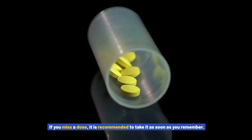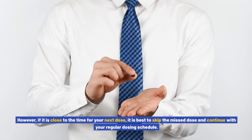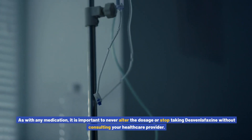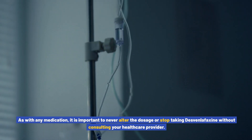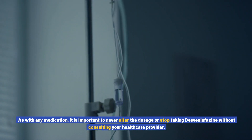If you miss a dose, it is recommended to take it as soon as you remember. However, if it is close to the time for your next dose, it is best to skip the missed dose and continue with your regular dosing schedule. As with any medication, it is important to never alter the dosage or stop taking Desvenlafaxine without consulting your healthcare provider.